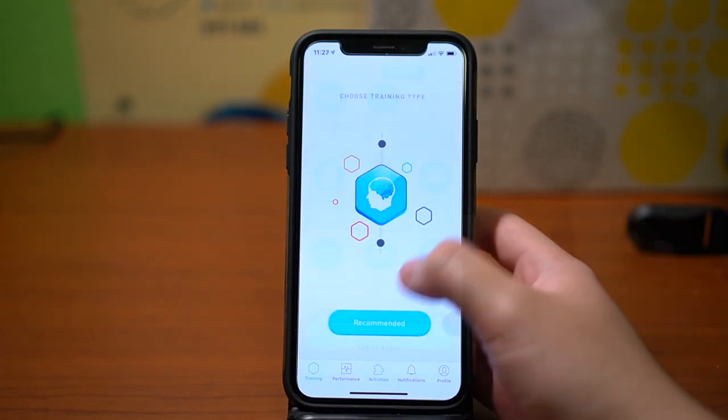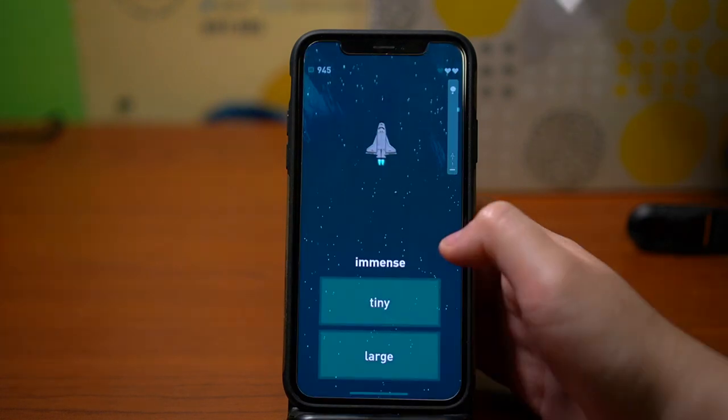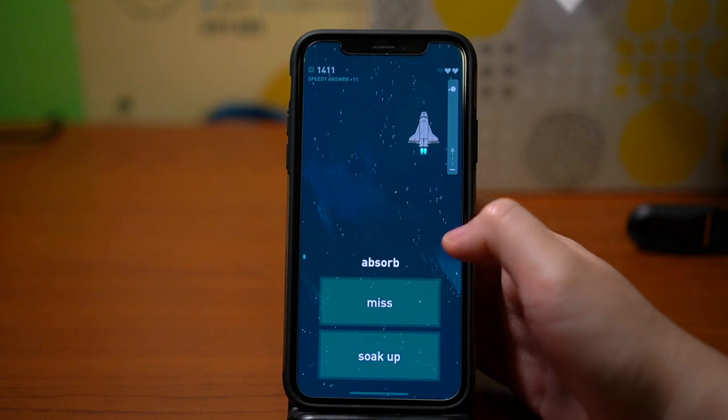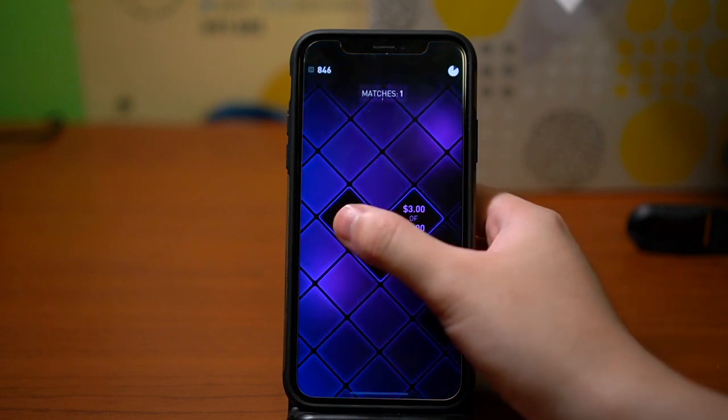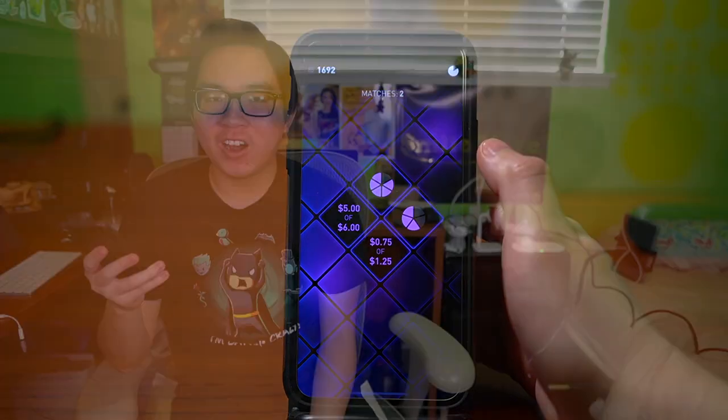In conclusion, the Elevate app creates a fun experience for getting your brain motors moving. It's full of fun, bite-sized brain training games that are just enough to feel fulfilling while not becoming too long and cumbersome. Overall, I'd give two thumbs up to the Elevate app. I'll leave a link in the description — and don't worry, this isn't an ad or anything. I'm not being paid at all.